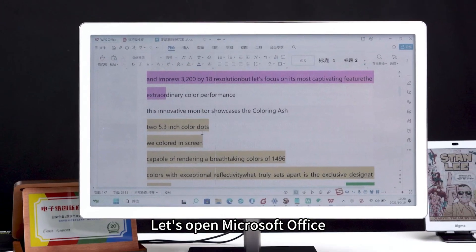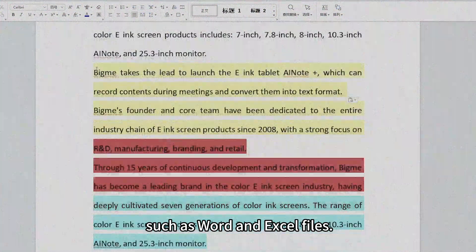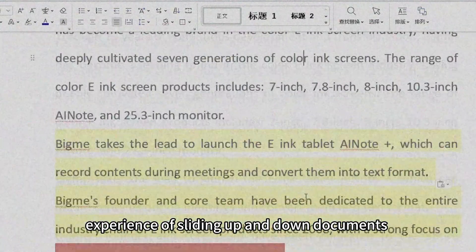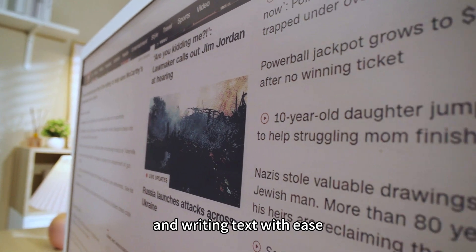Let's open the mirror-surface office apps, such as Word and Excel files. Experience the smooth and comfortable experience of sliding up and down documents and writing text with ease.